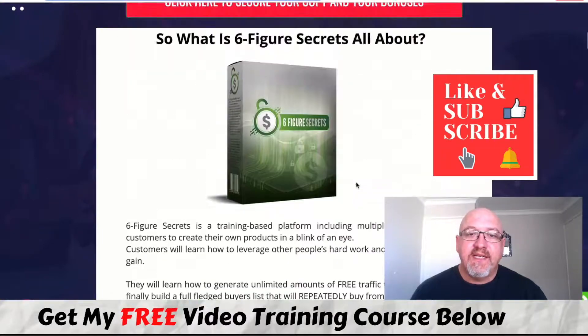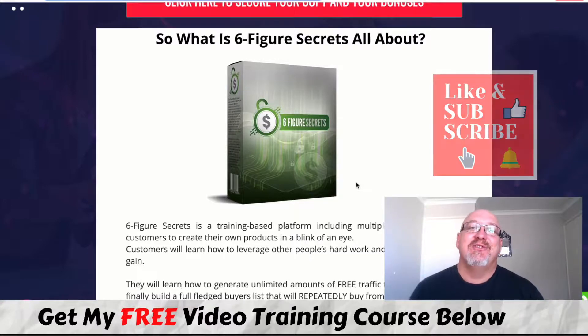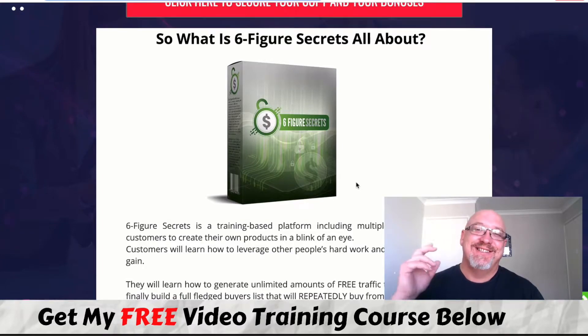That's it from me — that's my Six Figure Secrets review. I hope it gives you an idea of what you're going to get if you decide to pick this product up and whether it's worth your time and investment. I do believe this is great value and very important to be doing what's taught in this training to be successful online. I do these reviews about all the products launching out there on a daily and weekly basis to give you an idea about what they're about so you can make better buying decisions. That's it from me, John from Make Money Online Affiliate Marketing dot com — I'll see you in the next video.